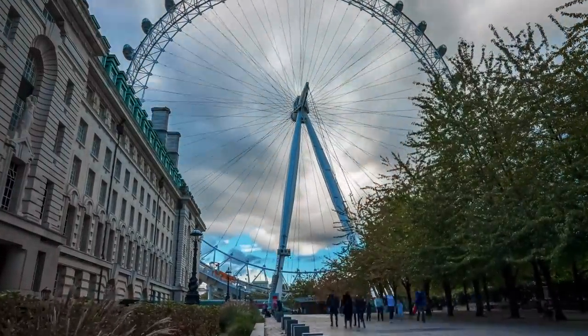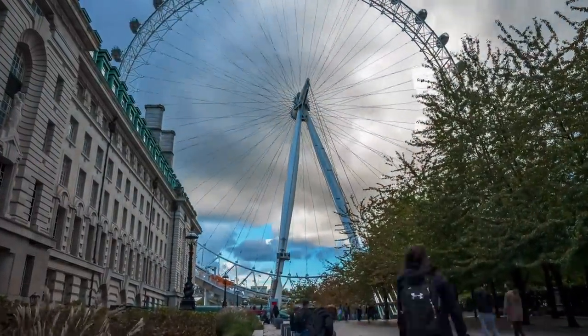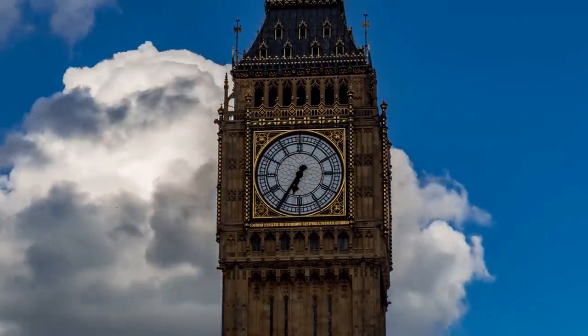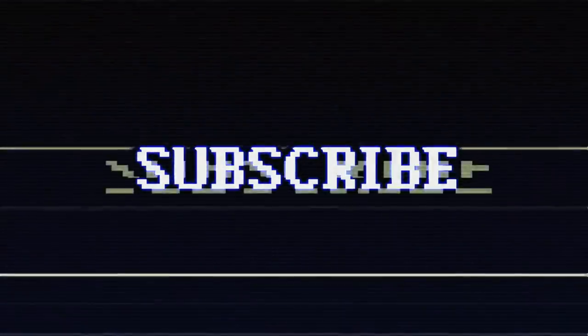And those were the stadiums and arenas of London. Did I miss any? Almost certainly. But regardless, if you enjoyed the video and you haven't done so already, please consider subscribing. Thanks for watching. Have a good one.